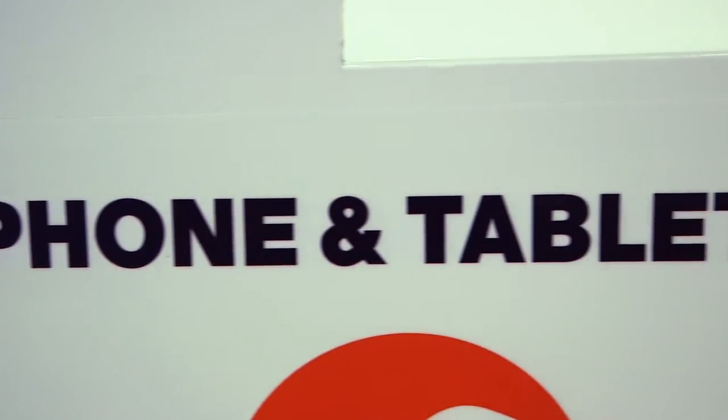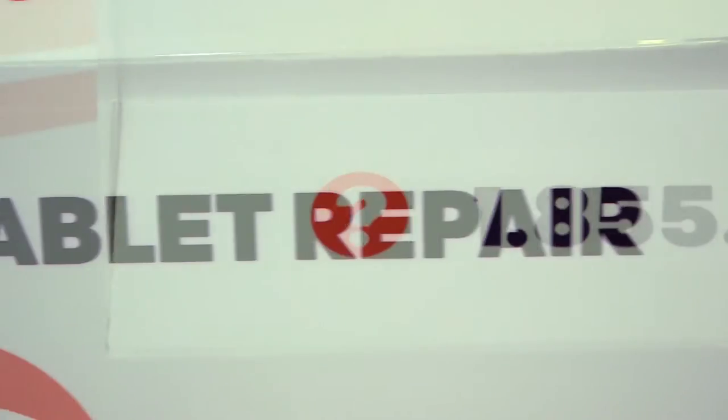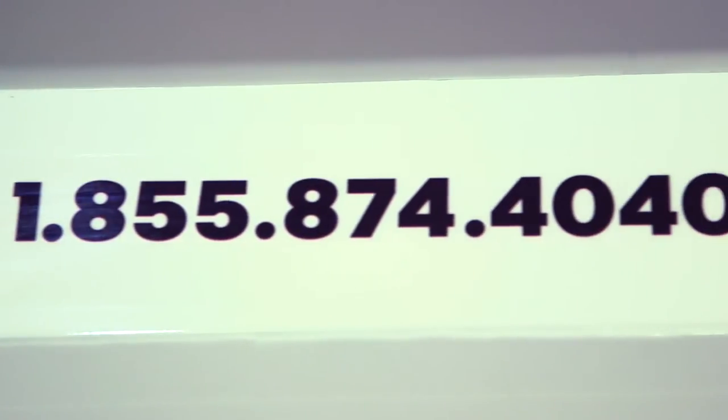Hey guys, Dave Glover here for Fox Paw. If you're confused, don't be. It couldn't be easier to get your phone, tablet, reader, or other smart device fixed.